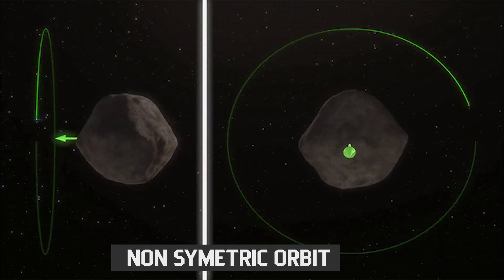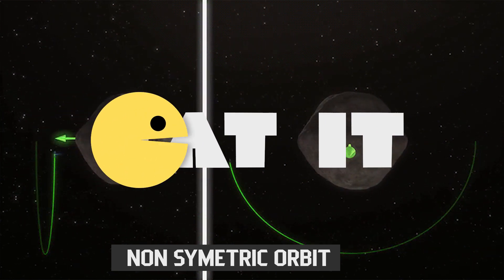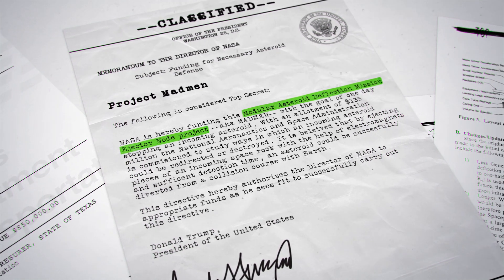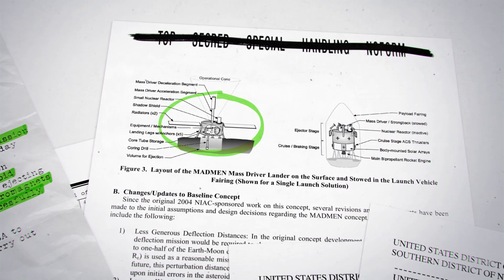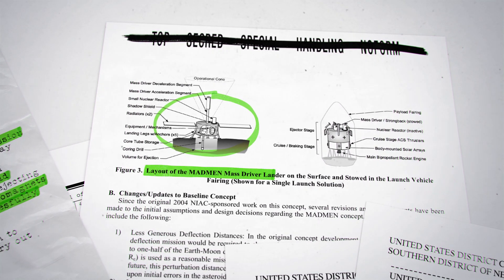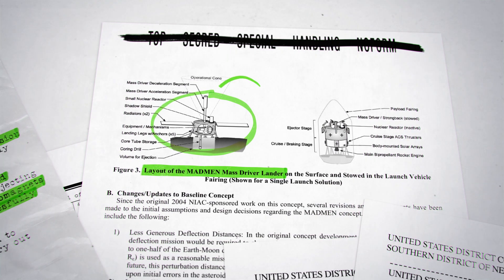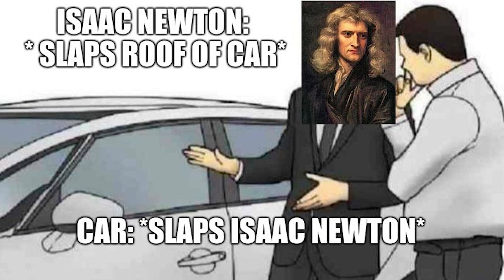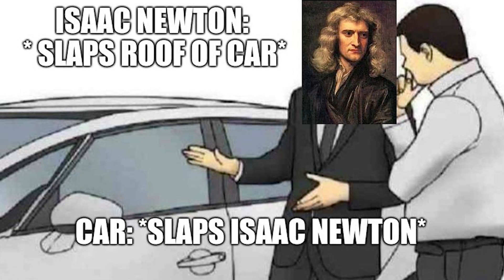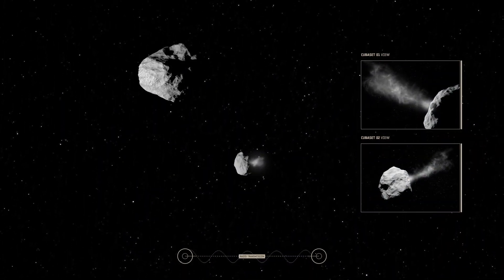The last and probably weirdest idea is to eat the asteroid. The NASA-funded Modular Asteroid Deflection Mission Ejector Node Project — aka MADMEN — involves sending nuclear-powered robots to a threatening asteroid, where they'd land and begin mining or chewing into the surface of the rock. They would then eject these fragments into space with the help of electromagnets. And as Newton told us, every action has an equal and opposite reaction — so by ejecting small pieces of the asteroid, you could provide enough force to nudge it off course.